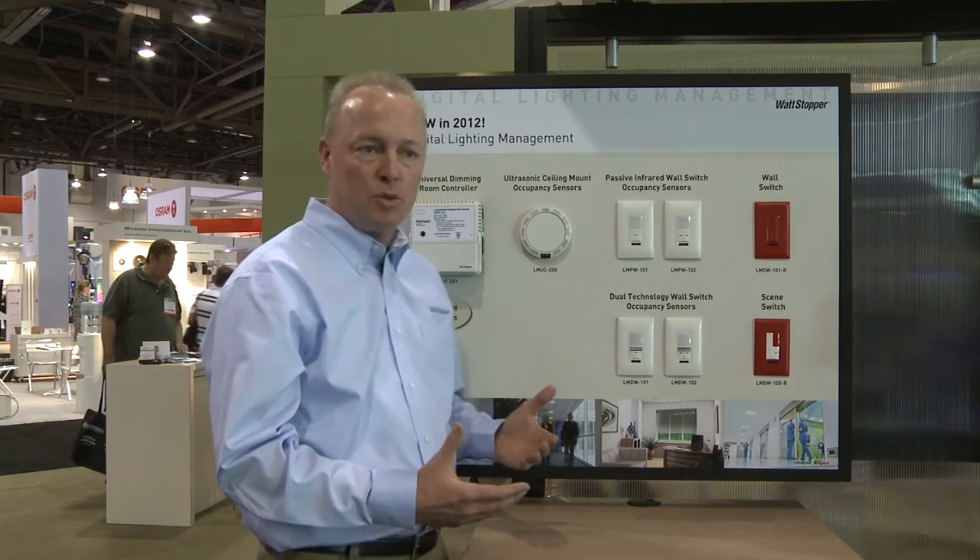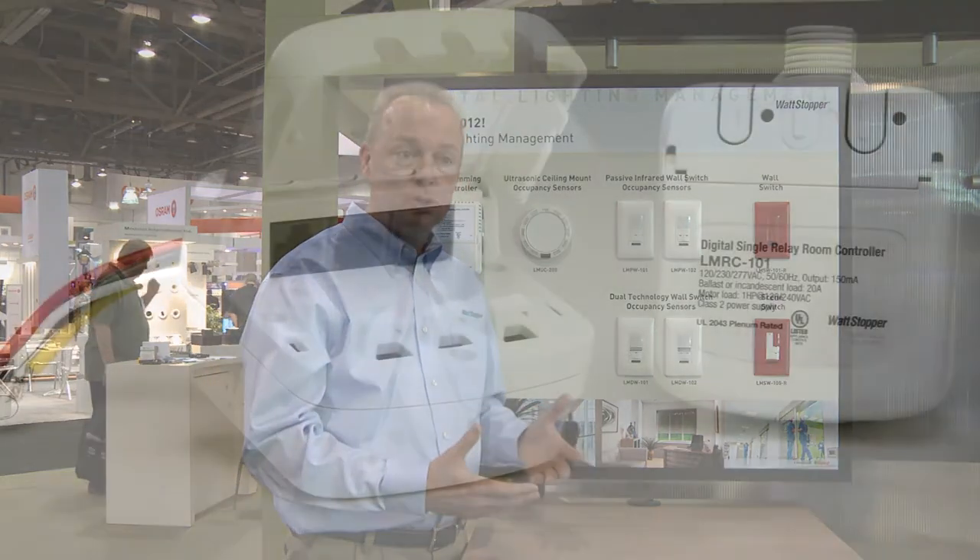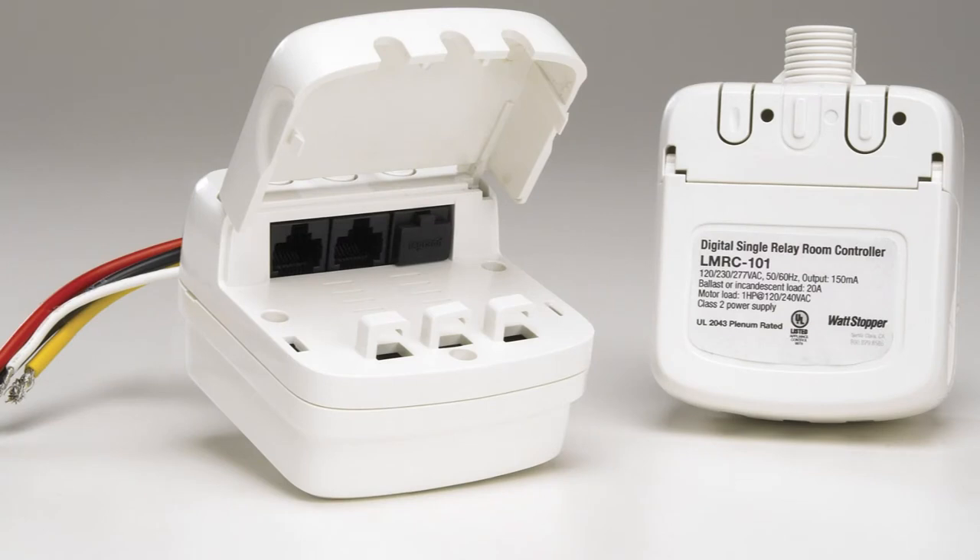The installation of these devices really goes to the power of digital lighting management. The only line voltage wiring we have in that space is from the room controller. Everything else in that space, including the switches, just takes advantage of that Cat 5e cable. So with a quick plug-in at the switch and at the room controller, I have a fully operating system.